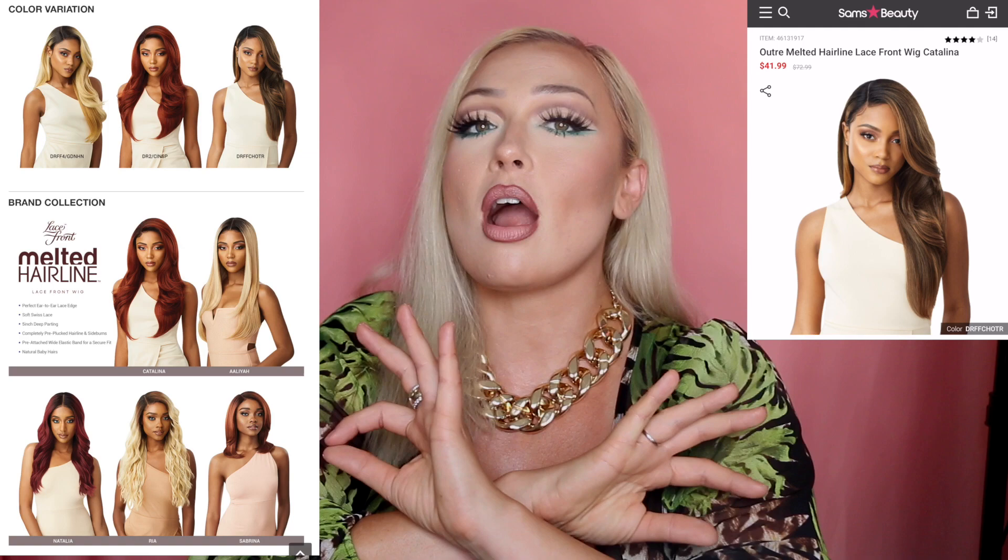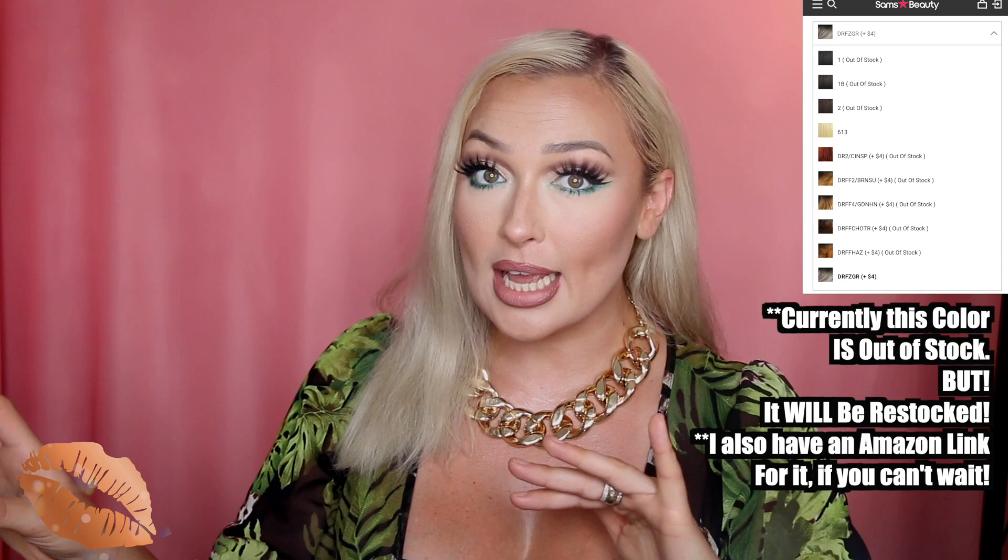Off the bat, I would categorize this wig in a more premium style, just because it has a lot of great attributes that are generally of the more expensive wigs — which, who doesn't want that? This wig is part of a line called the Melted Hairline. Not only is it this style, Catalina, but there are many styles in this Melted Hairline, so if you want a different style but love how it's constructed, definitely check those out.